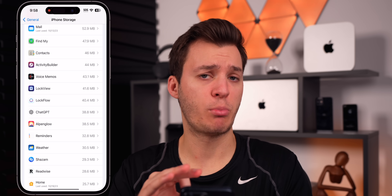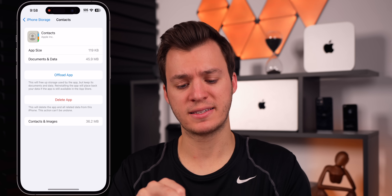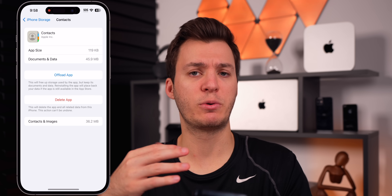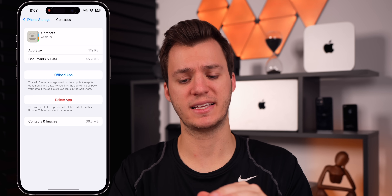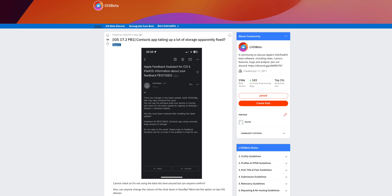There was also a bug in iOS 17.1 that affected the contacts application, causing it to take up a lot of space — over a gigabyte in some instances. That appears to be fixed in iOS 17.2, according to a user on Reddit.